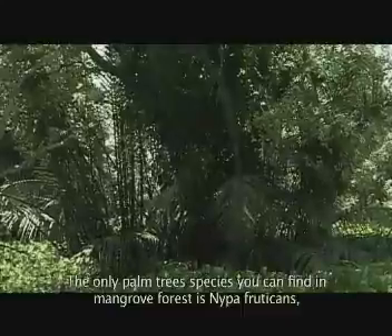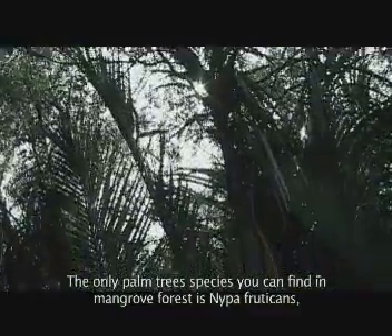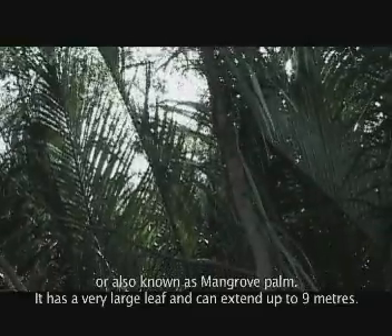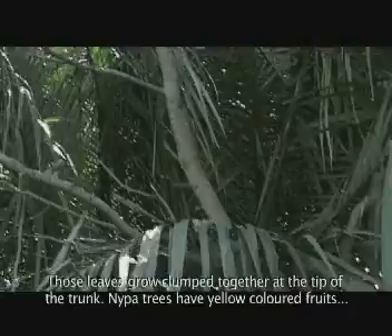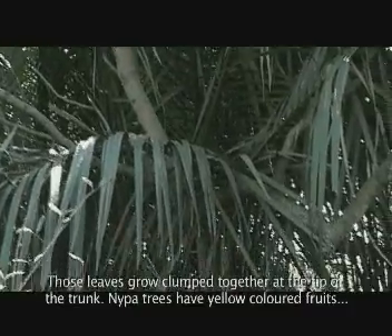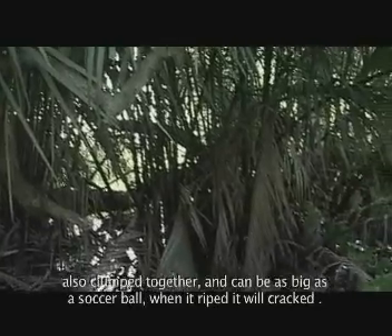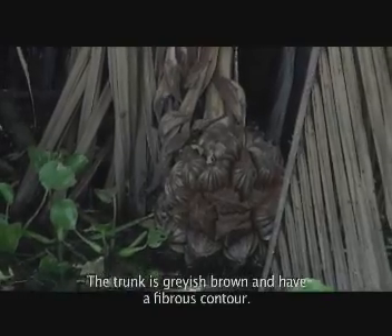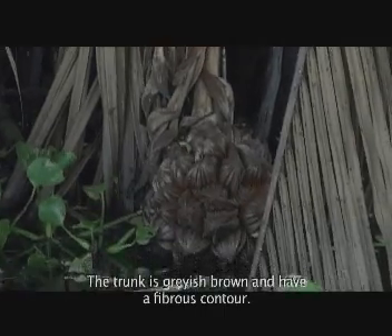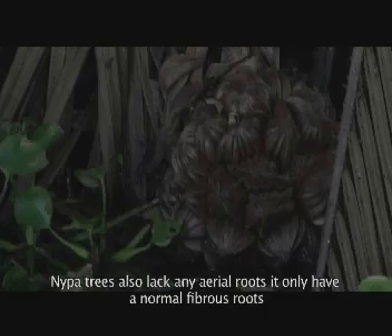Pohon yang bernama latin Nipa fruticans merupakan satu-satunya jenis palem yang ditemukan di hutan mangrove. Daunnya besar dan panjangnya dapat mencapai 9 meter yang tumbuh di batangnya. Buahnya berwarna kuning dan berumpun, besarnya seperti bola sepak. Bila sudah masak, dia akan terbelah. Kulitnya berserat dan berwarna coklat ke abu-abuan. Dia tidak memiliki akar nafas, melainkan berakar serabut.